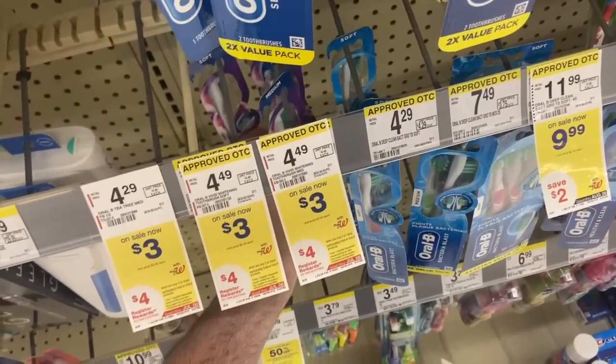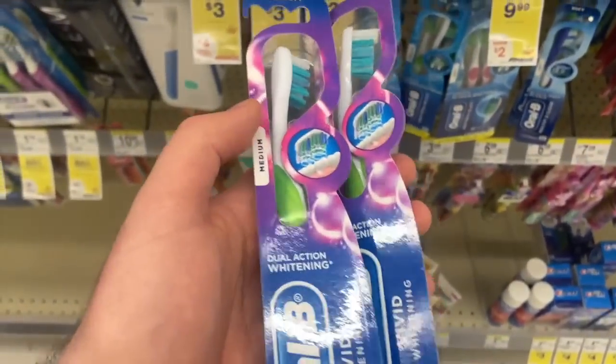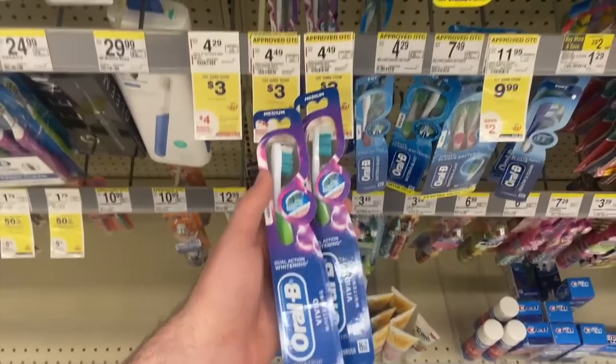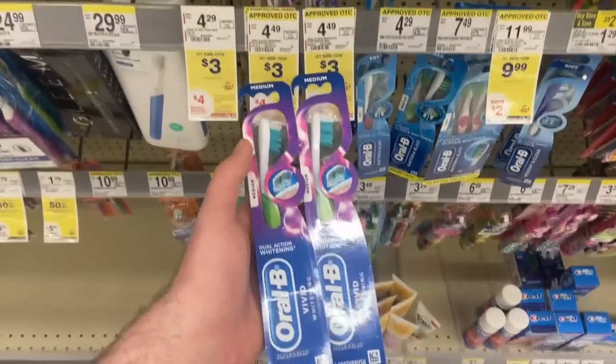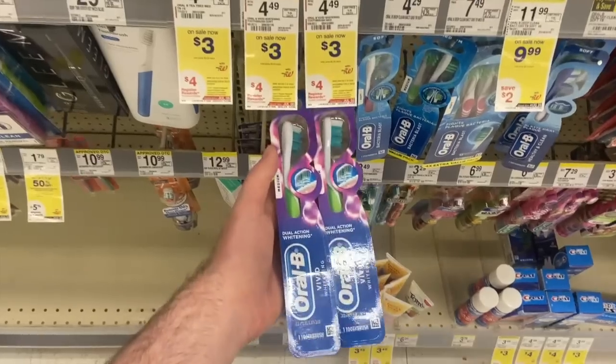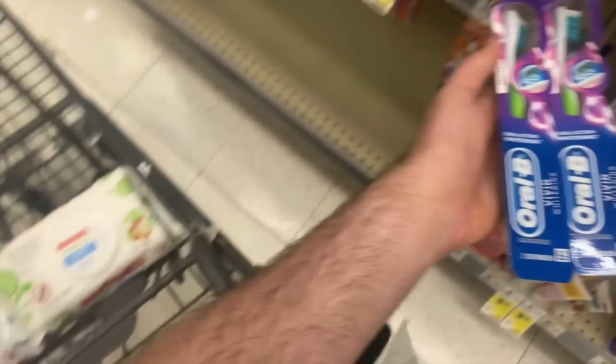I'm also doing a Register Reward deal at Walgreens. The Oral B toothbrushes are on sale for three dollars each. I have a two-dollars-off-two digital coupon, so I'm going to pay four dollars and then get back a four-dollar Register Reward for buying two. I'm going to roll that Register Reward into the transaction with the Huggies.